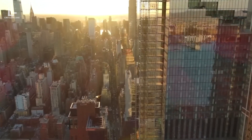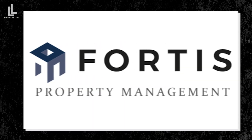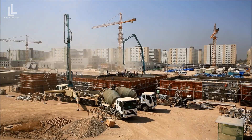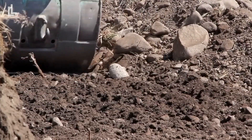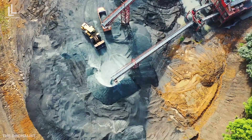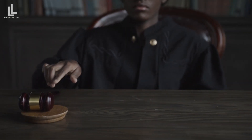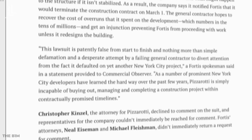At the center of the Leaning Tower's troubles is an ongoing lawsuit between the building's contractor, Pizzarotti, and the developer, Fortis Property Group. Pizzarotti claims that Fortis cut corners by using a soil improvement method instead of the more expensive and reliable piling method. Pizzarotti alleges that the soil improvement method caused the building to improperly settle and tilt, ultimately leading to its current state. Fortis, on the other hand, blames the contractor's concrete work for the lean. The case is still being contested in court.